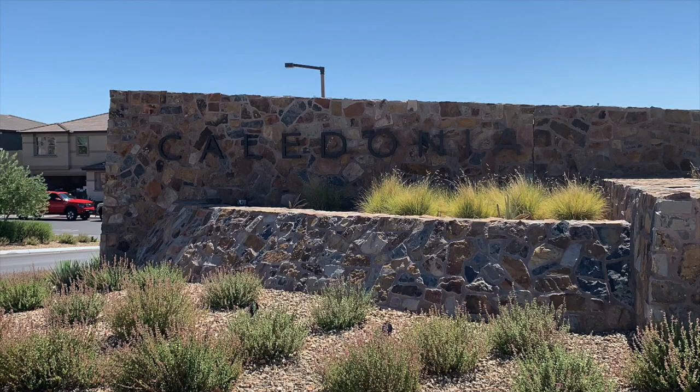I am at the latest village here in Summerlin called Stonebridge. It is the most absolute newest village — it's not even fully developed. There are going to be about 11 new home developments here, or 11 new builders. The first builder that was developed out here was KB Homes at Caledonia, and they are starting to build model homes and some homes are for sale.